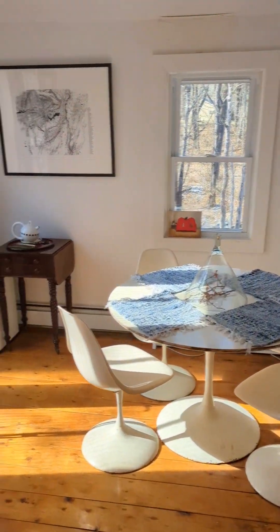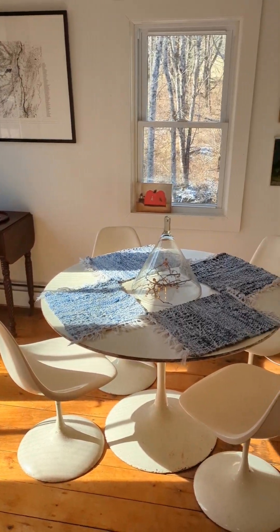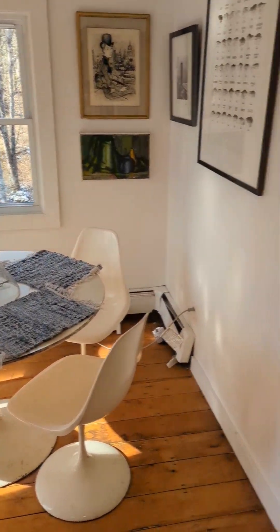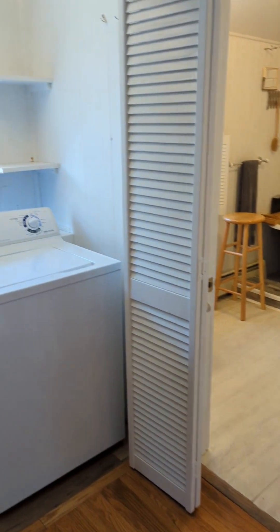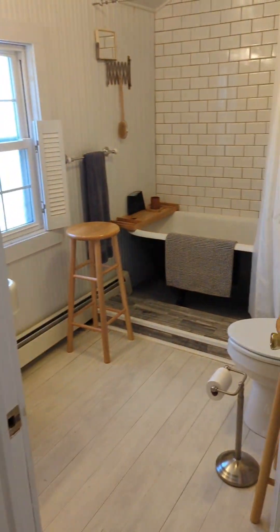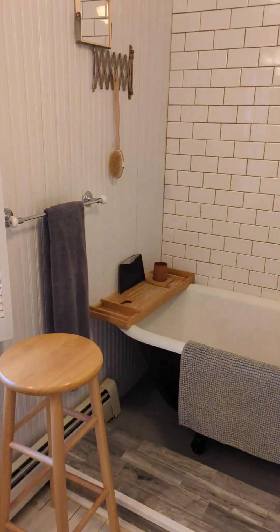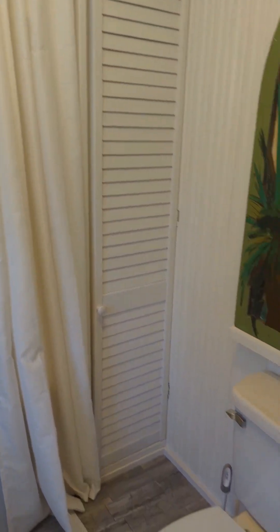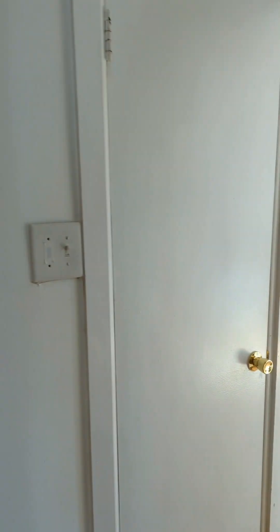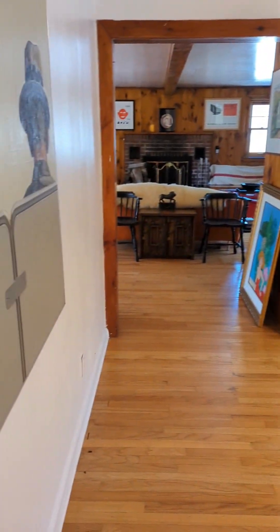Right off the side here is another cozy sunny dining area. Through here you have convenient laundry and also a redone bathroom with a nice tub and shower and a little closet for your things. This is the door to the basement, and now we're back at that front room.